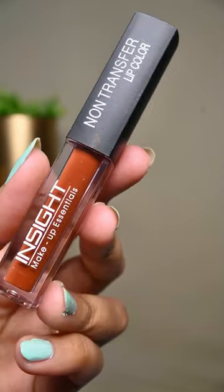And lastly I have the lipstick from Insta Cosmetics. Let me know in the comment section if you love the look and products mentioned in the video. Follow me for more!